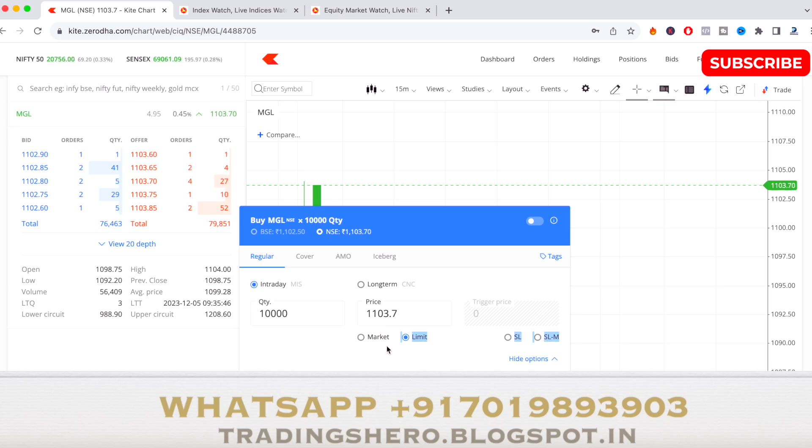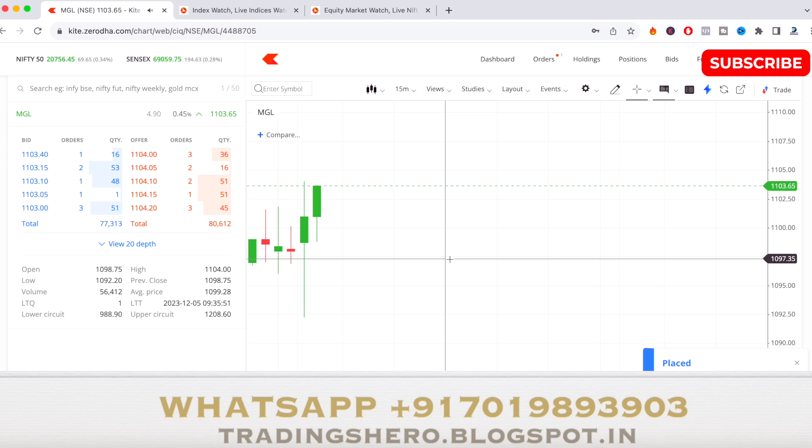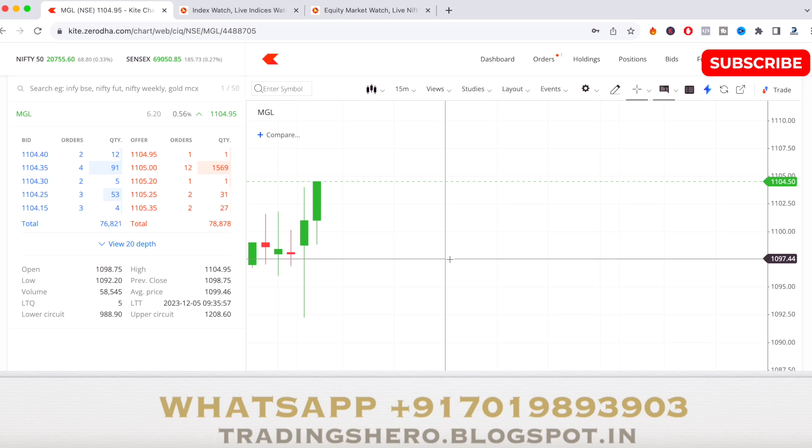Right now I'm buying MGL at market level around 1103 to 1104. I'm taking this trade based on my study and strategy. The market is up 0.30% and has been bullish for the last couple of days, trading around 20,758 levels. The stock today opened at 1098 and made a low of 1099, then gave a good bounce back towards the buying side, so the buyers are there and the bullish strength is present.